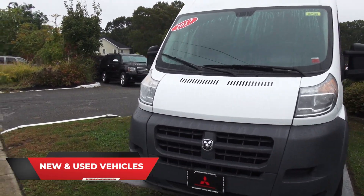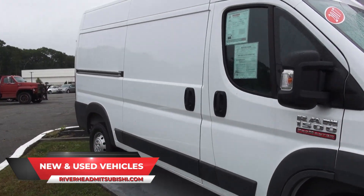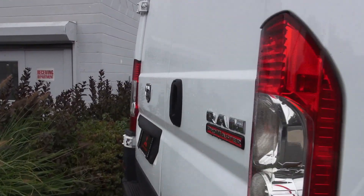2017 Ram 1500 ProMaster cargo van, ready to go whether you have a current business or you're setting up a new one. Ready for the graphics on the side of your vehicle. Has all the height that you need.